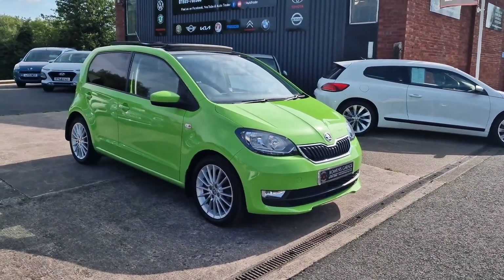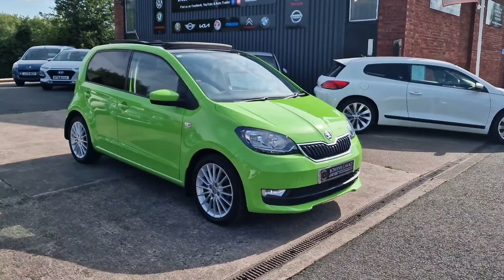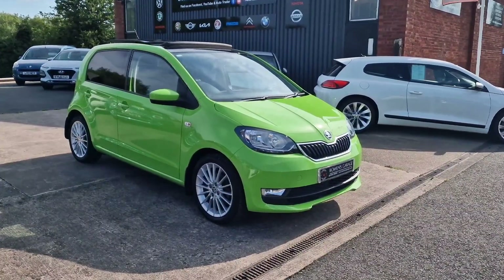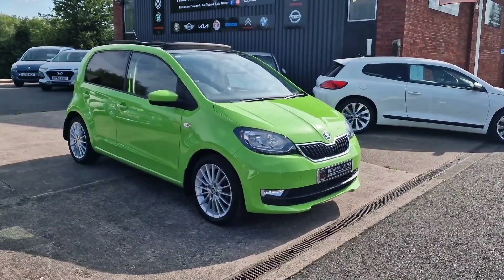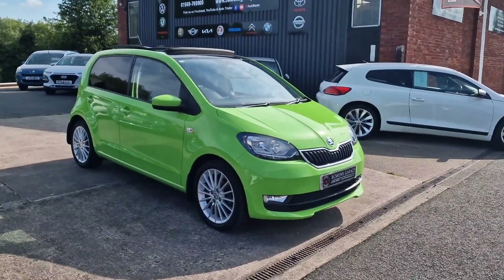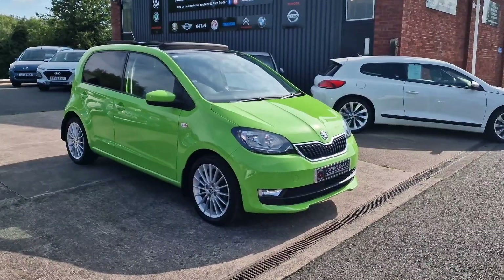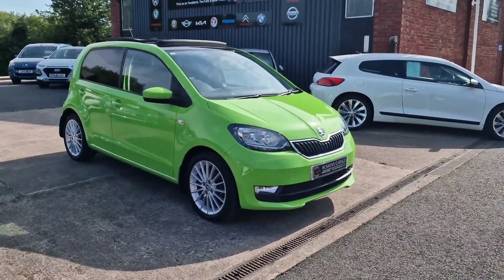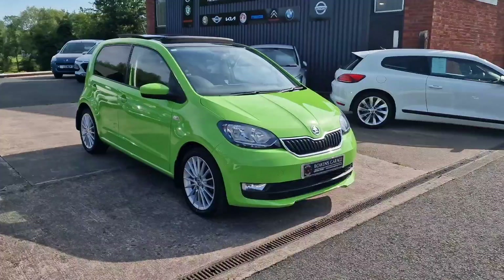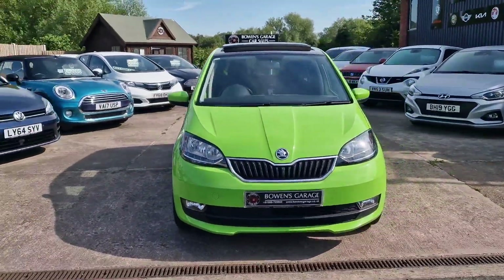Good morning ladies and gentlemen and welcome to Bowen Scourge. This is our latest arrival: a 2018, 18-plate Skoda Citigo SEL Green Tech. This is the one-litre petrol with a five-speed manual gearbox and five doors, finished in this magnificent kiwi green metallic, and it's covered just 34,000 miles. So we'll have a good walk around this superb looking little Skoda Citigo.